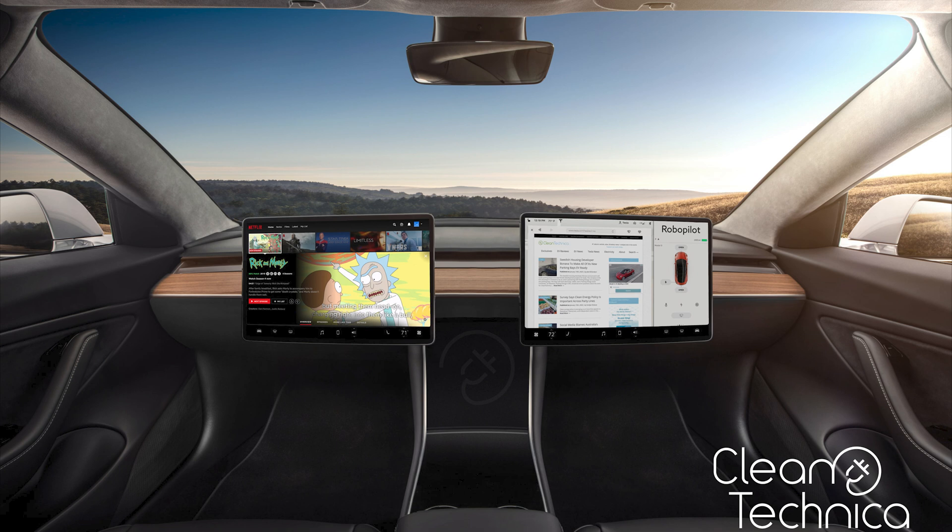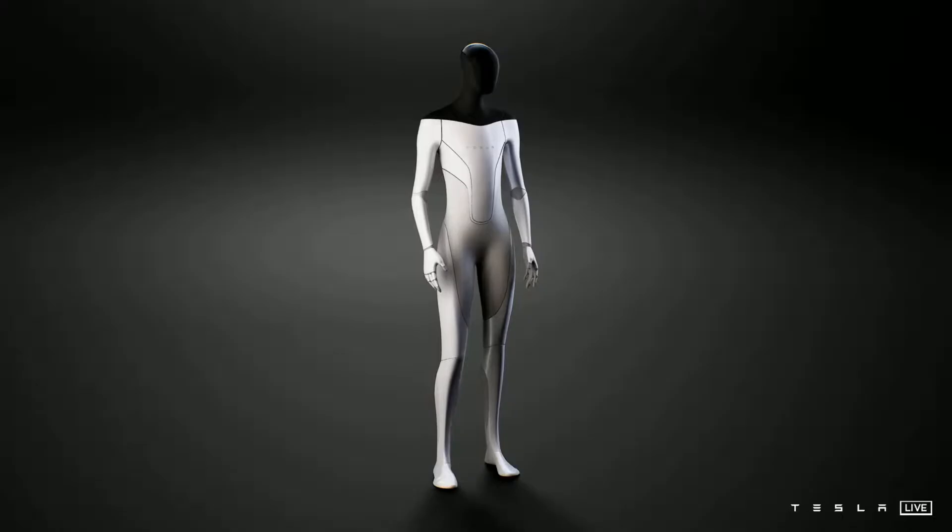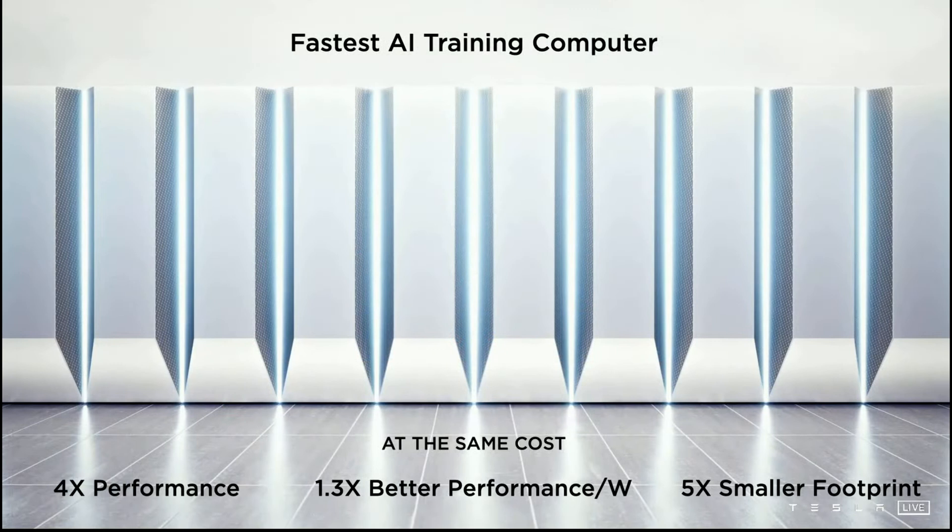Tesla won't be finished with improving FSD until it's a thousand times safer than a human being. For many years, we will already be sleeping in a car that has no steering wheel while Tesla will still be working on the next nine in the 99.999999 safety figure. Now that they have announced the Tesla robot called Optimus, Tesla and subsequently Dojo has a whole new realm of challenges to explore.